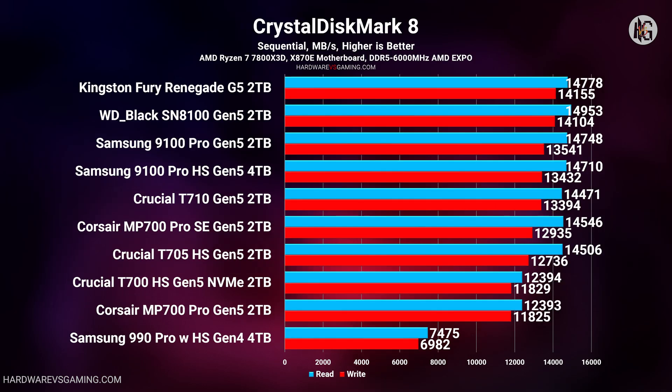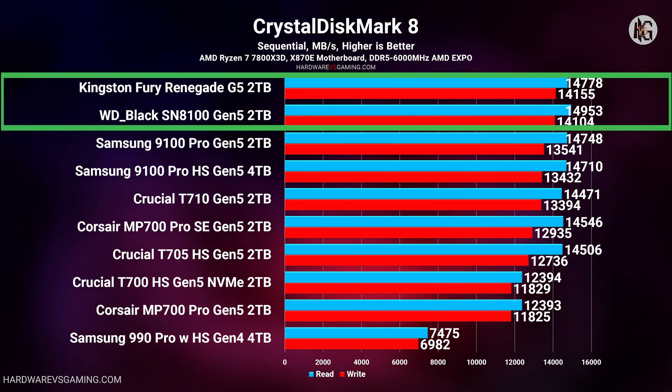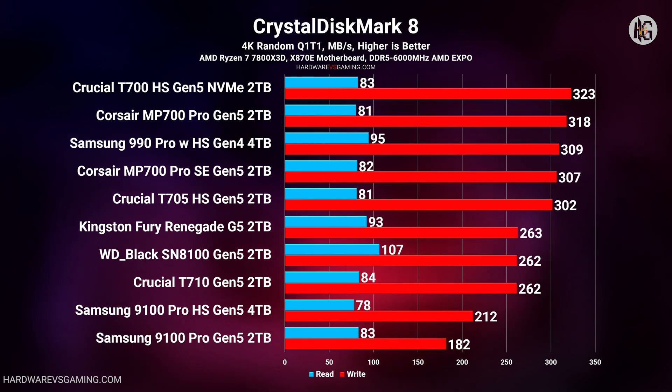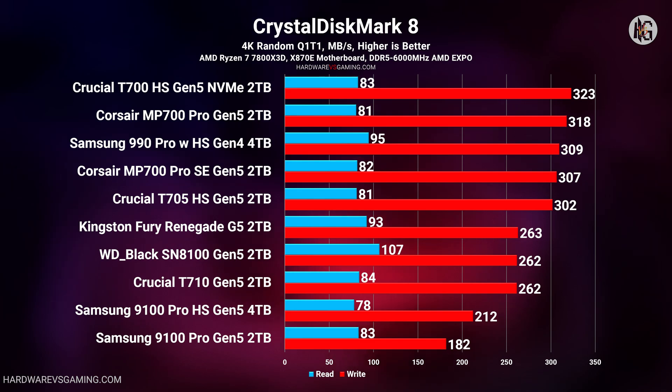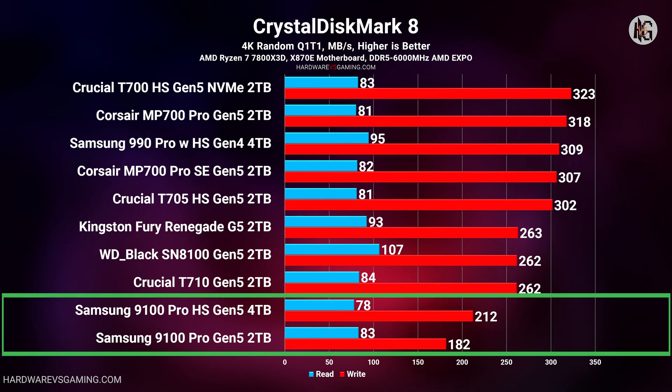In the CrystalDiskMark 8 benchmark, all Gen 5 SSDs delivered impressive sequential read and write speeds, easily leaving Gen 4 SSDs behind. However, the newer Kingston Fury Renegade G5 and Western Digital SN8100 remained at the top. The 4K random workload results from these Gen 5 SSDs weren't as impressive — even the Gen 4 Samsung 990 Pro managed to outperform most of the Gen 5 drives, and the 9100 Pro models landed at the bottom of the graph. Results in all graphs are arranged according to write speed.